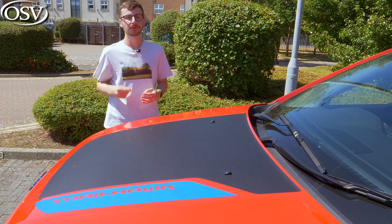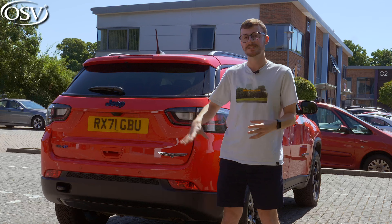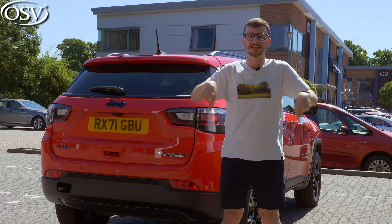Top-spec S trims start from £42,500 and include a hands-free tailgate, 19-inch satin grey alloy wheels, and 40-20-40 folding rear seats. If you need help finding your perfect Jeep Compass specification, just get in touch with the team via the link in the description box below.